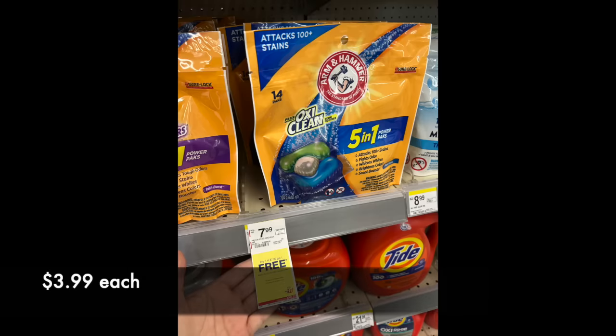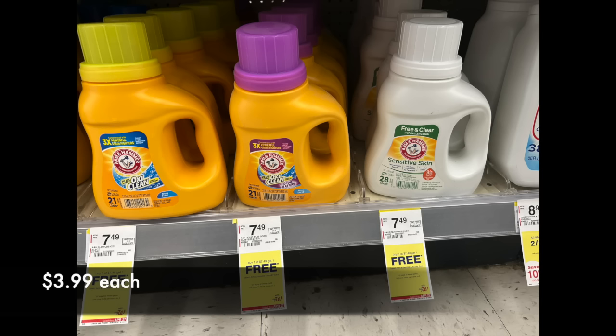Arm and Hammer is buy one, get one free at $7.99, which shakes out each bag of detergent or pods to $3.99 per. Some weeks we get them for $1.99 or buy one, get two free, so that's a better deal — they just changed it around a little bit this week. It's a deal, but I don't think it's the greatest deal.